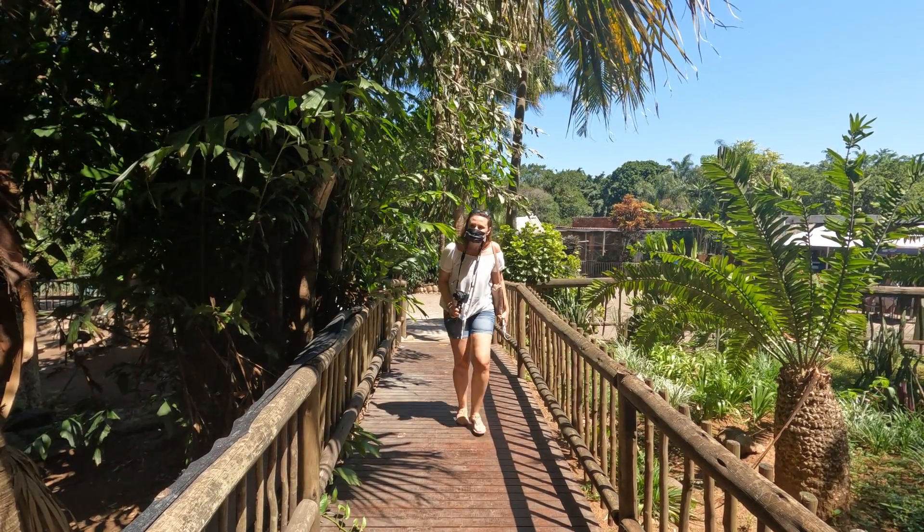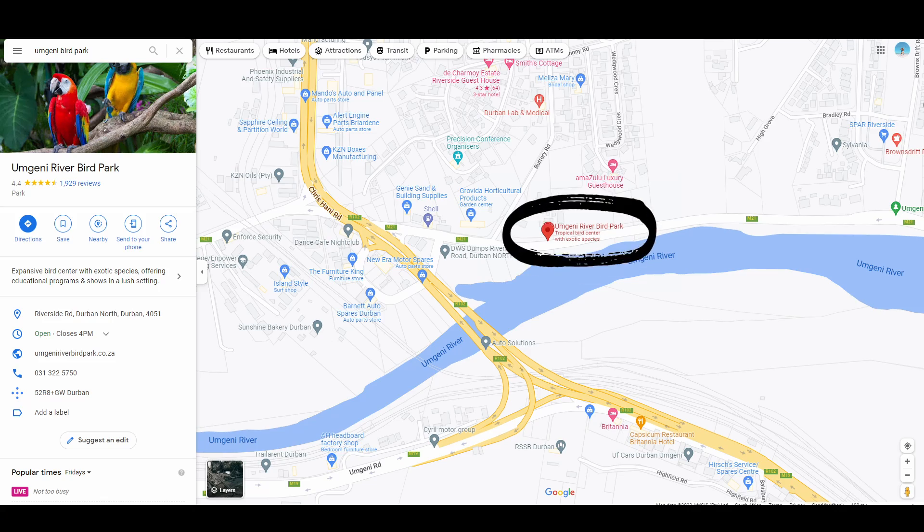After two and a half hours it's finally time to head home. This was such a cool afternoon out in Durban. So if you haven't been to Mgeni River Bird Park, come check it out — it's so beautiful and it's so close to the city, but it really felt like we were in nature, and a little bit in Jurassic Park also. We hope you enjoyed this video and we'll see you in the next one.